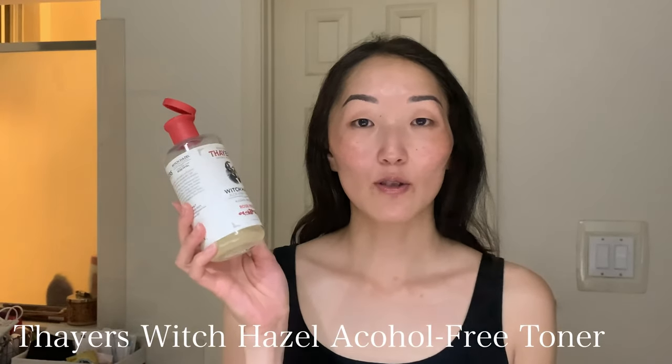Once I'm done cleansing, I use Thayers witch hazel, which is a rose petal toner. It's an alcohol-free toner, and similar to the CeraVe cleanser, it doesn't strip your skin of its essential oils or dry it out. It's a nice way to go over your skin after cleansing, tighten up those pores — and for me I have pretty large pores so it doesn't do a whole lot for that, but I use it anyway.